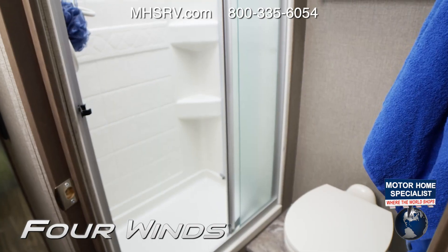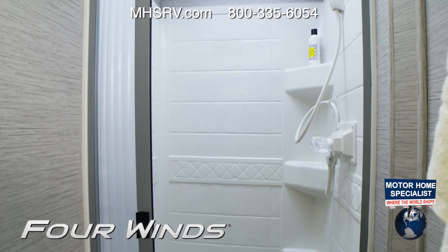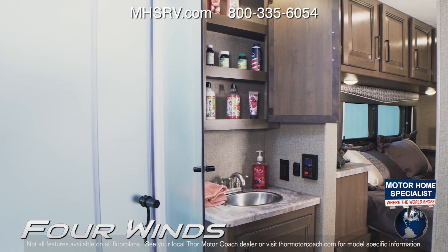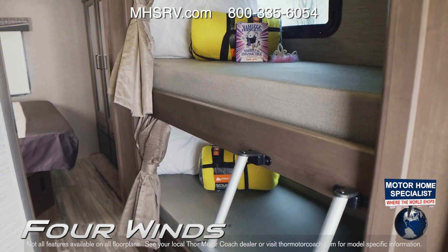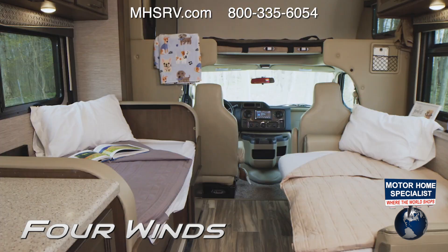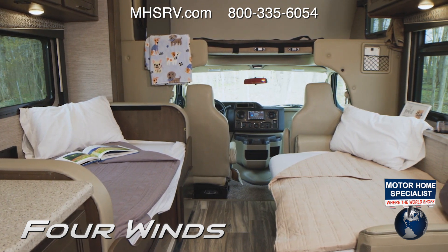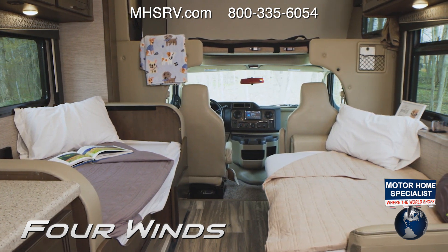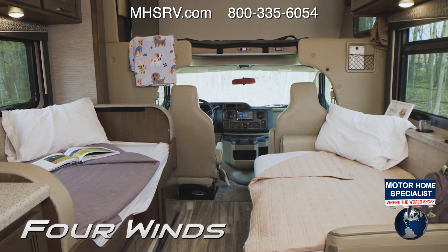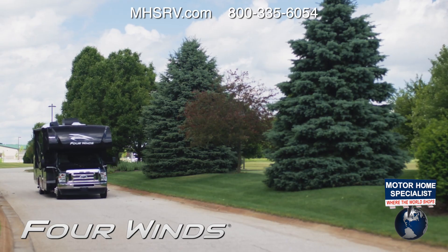Bathrooms come in different configurations on the Four Winds, such as this split bath on the 31B. All bathrooms provide you with a sink and medicine cabinet. Every shower has a skylight, and some floor plans have a sliding glass door. The 31E is the bunkhouse model for those who need maximum sleeping capacity — the overhead bunk is always a favorite. Your dinette is a few adjustments away from being converted into a bed, and the sofa makes into a bed as well.